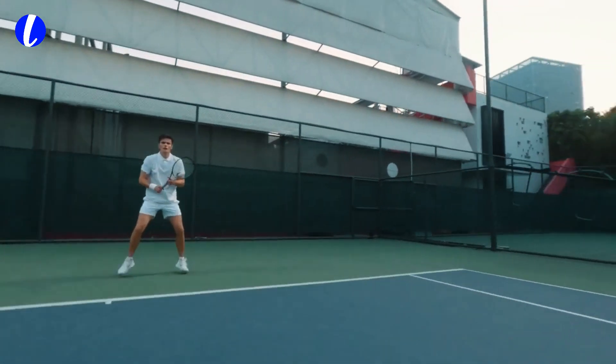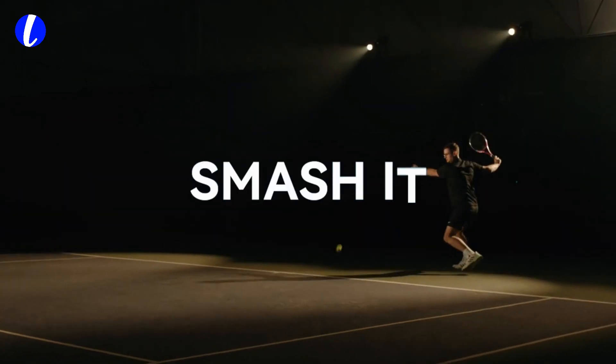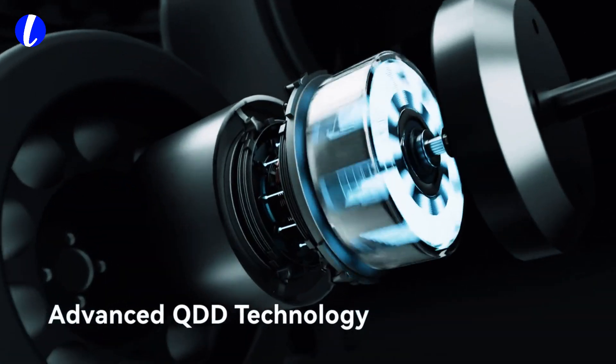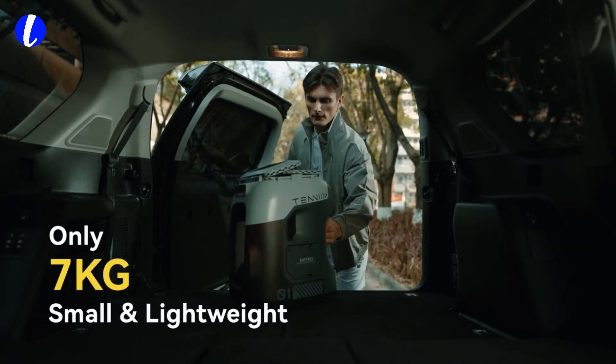Introducing Tenex, the world's first vision-based AI tennis robot from T-Apex. It's not just a machine — it's a revolution in tennis training. Built with over 8,000 hours of athlete-tested robotics and trusted by Olympic athletes and top coaches in over 30 countries, Tenex is designed to change the way you train.